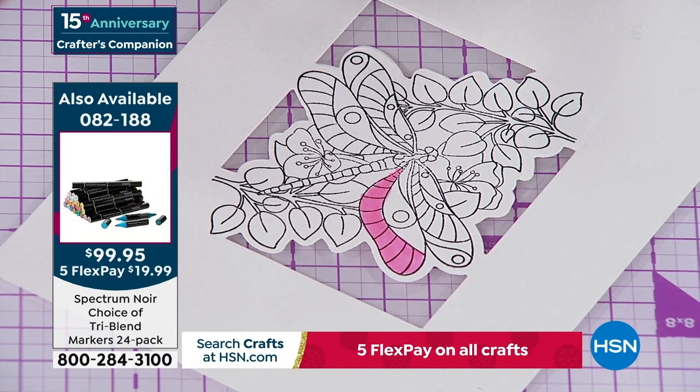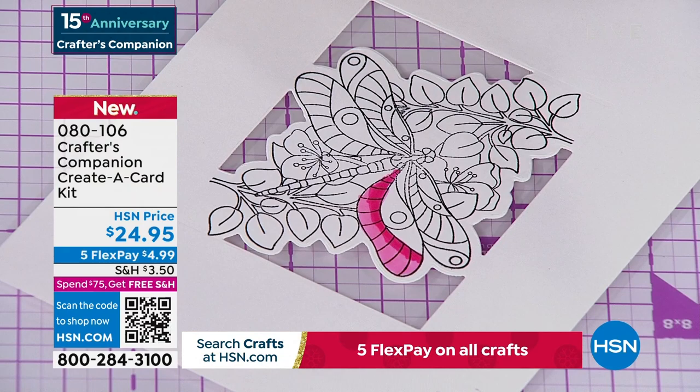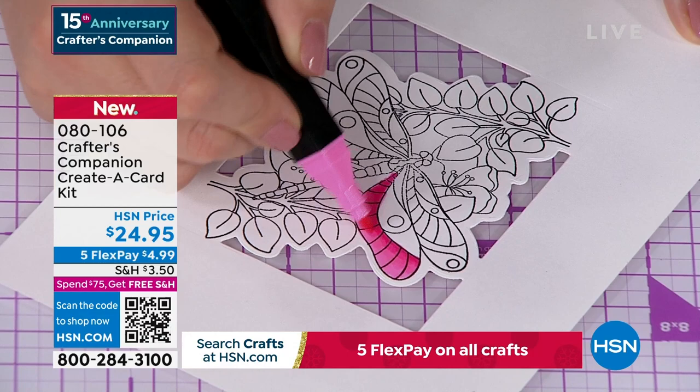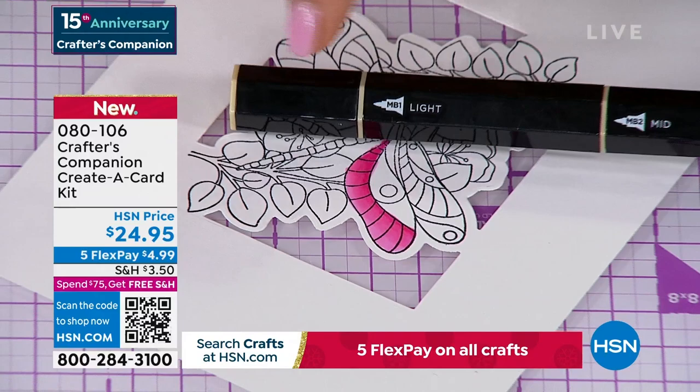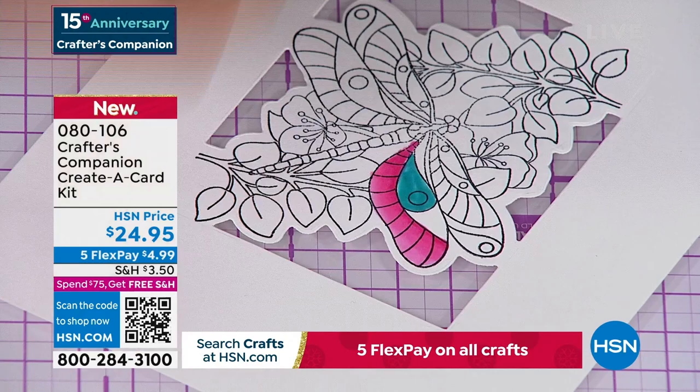The reason they're called tri-blend: you can see there's a light end, a dark end, and that middle-of-the-road pen so you can really do the blending. There's only 400 left of these — they are my obsession. Item 82188. There's the light or the dark blend. I say treat yourself and do both, because they are at a better price at HSN than anywhere you're going to find them in the world. They have free shipping with five FlexPay, so they're really $20 to get them home.